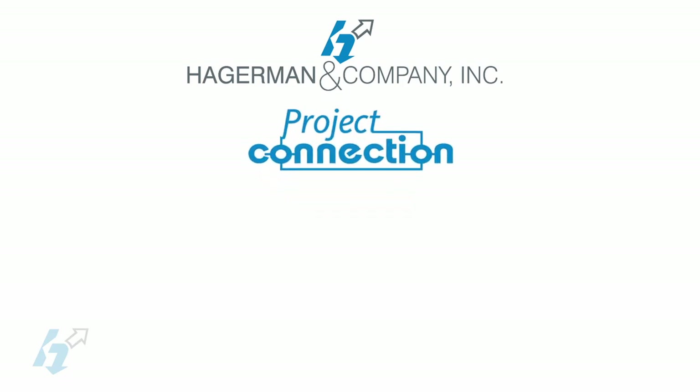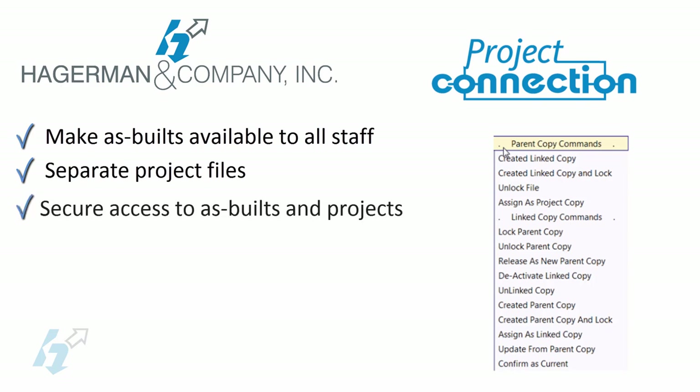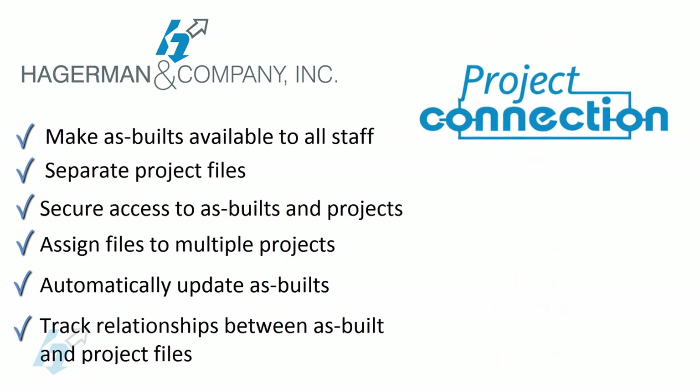Hagerman Project Connection for Autodesk Vault allows plant owner operator organizations to make as-built drawings and other documents available to engineering and maintenance staffs. It keeps as-built and current design documents for engineering and construction projects separated from each other while allowing maintenance and other designated personnel to access the latest as-built documents while design projects are in progress. Hagerman Project Connection supports concurrent engineering by assigning the same drawings and other files to multiple engineering projects. It automatically updates related as-built documents when the engineering projects are completed. You can track all relationships between current as-built and project copies of documents, and Project Connection is fully integrated with Vault Workgroup and Professional products.